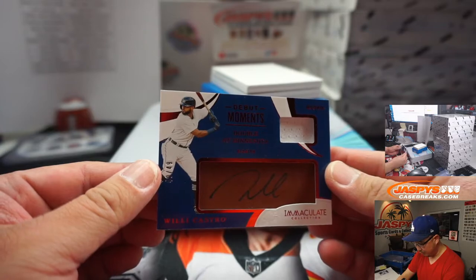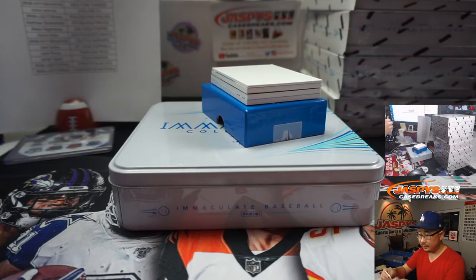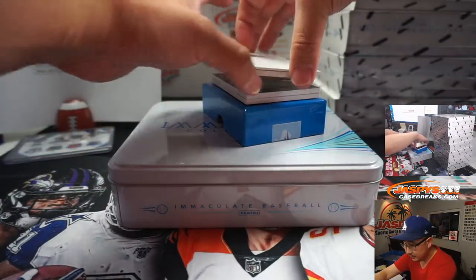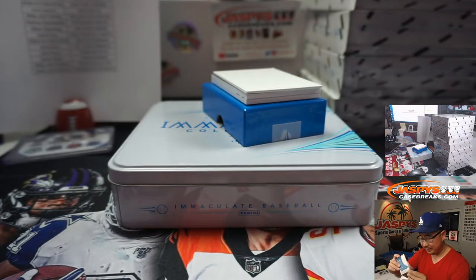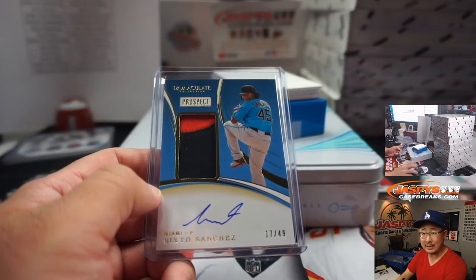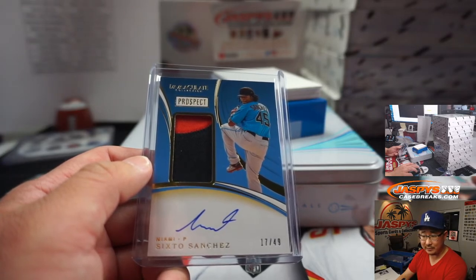Jersey and auto, Debut Moments for Willie Castro — double at Minnesota in his debut, 40 out of 49. That's for the Tigers, going to Josh. 17 out of 49, Sixto Sanchez — that's a two-color patch and on-card autograph for the Marlins. I think he made a start today, Matthew. Matthew Solway has that.